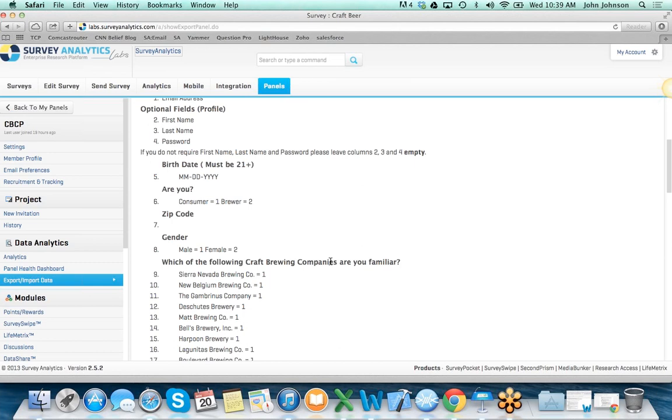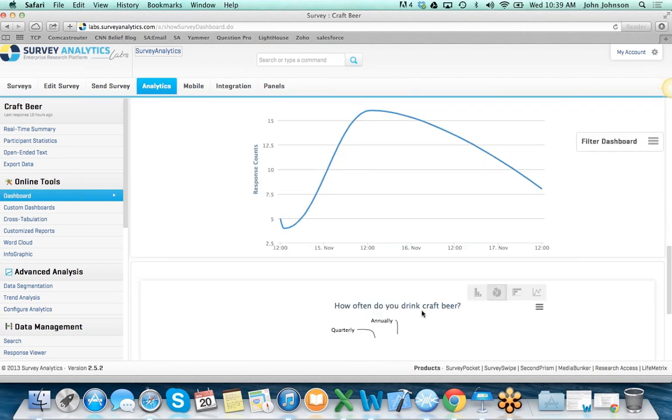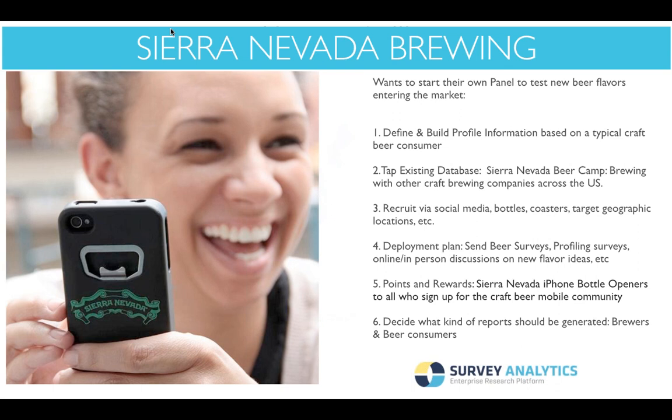Once I've deployed a survey to this community, I can access the analytics through our real-time dashboard system. This is a new feature on Survey Analytics. I can dive right into the questions in my survey. If I don't like pie charts, I can quickly change the visualization. There's also a handy filter that allows me to dive in by questions, time variables, and member profile information, so I can slice and dice data by gender or by which craft brewing companies the member is familiar with.